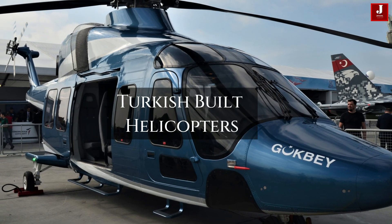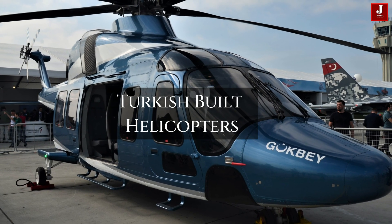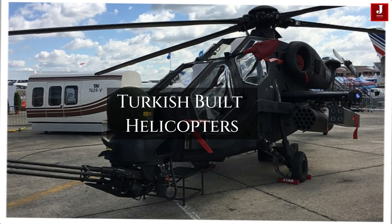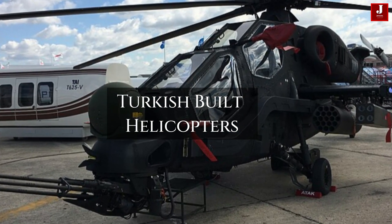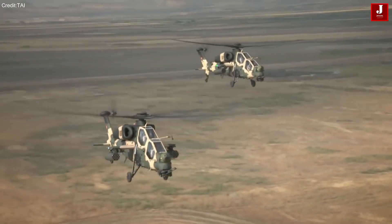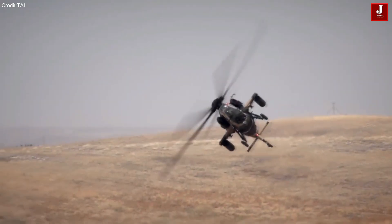In this video, we will explore the key types of domestically built Turkish helicopters, highlighting their roles, features, and the impact of these advancements on Turkey's defense and aviation sectors.